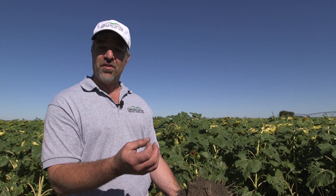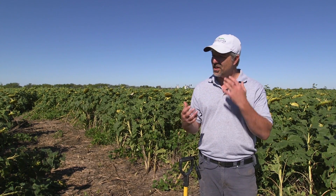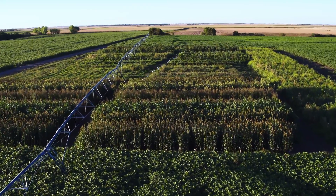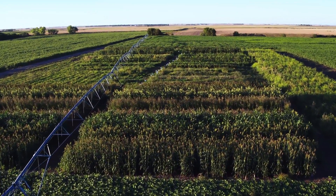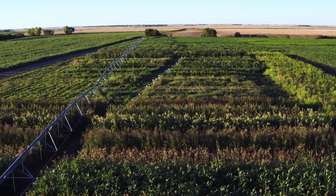Earthworms are the easiest part of the soil biology to see — they're one of the few things large enough that we can see. But it's all of the other organisms that are too small for us to see that are really doing a lot of work. Anytime we can have diversity, it's a huge benefit for building soil health much more quickly than if we just have a monoculture.